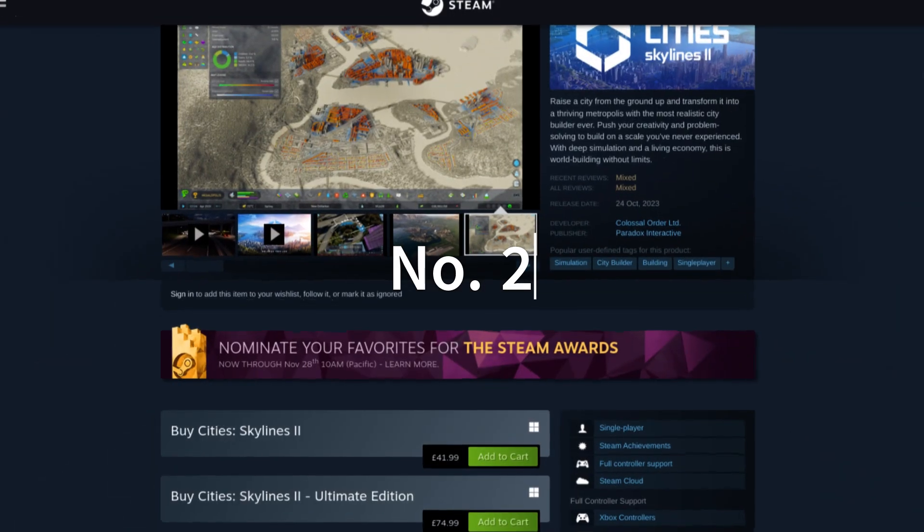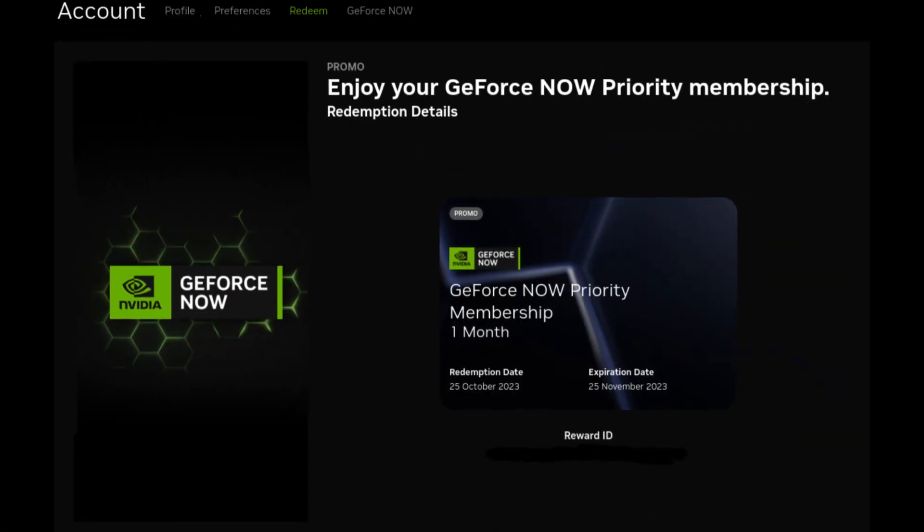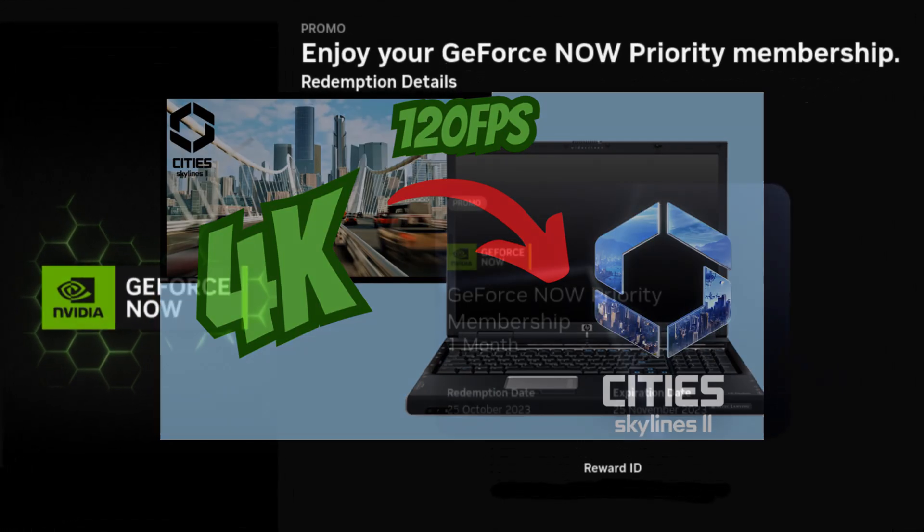Number 2. If you own Cities Skylines 2, you are actually eligible for 1 month free of Priority Tier on GeForce Now. I won't go into too much detail, because I already have a whole video dedicated to this on my channel, and it's now unfortunately expired, but there are many other video games which drop this deal.